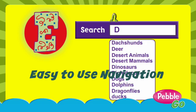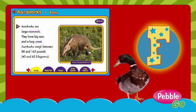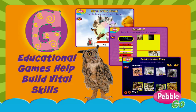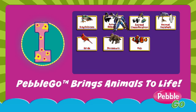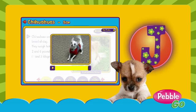E is for easy searching I can do. F is for fun filled articles I view. G is for games my class and I can play. H is for help to get fun facts my way. I is for info and research galore. J is for jumping doggies I adore.